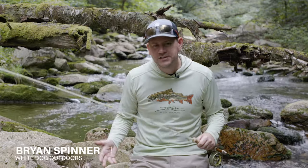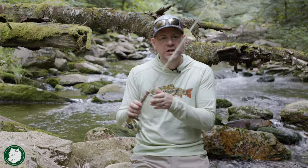Hey everybody, thanks for joining White Dog Outdoors. We're in the middle of summer and all of our bigger streams are too warm to fish. So what's the perfect thing to do? Go looking for those cold mountain streams that are going to hold wild trout. Today we're going to be talking about how we find these streams, what gear we're going to use, and how we're going to attack these streams to be successful.